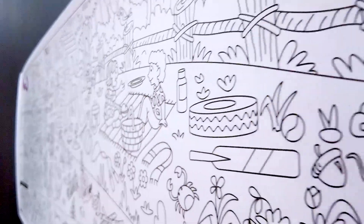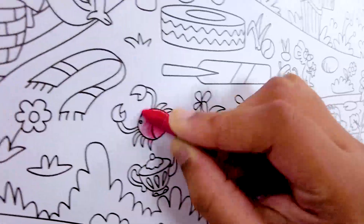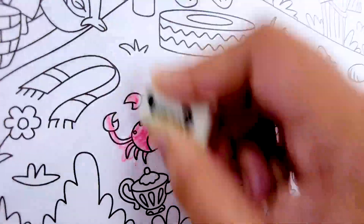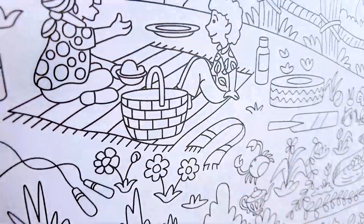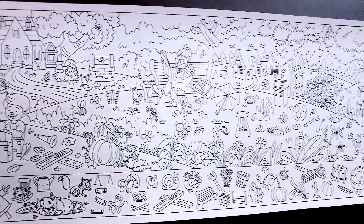The versatility of INC-ME-O coloring rolls enables children to color the pictures using crayons or sketch pens, and just as easily erase them with a regular eraser or a damp cloth. And there we are! Your sheet is ready for reuse.